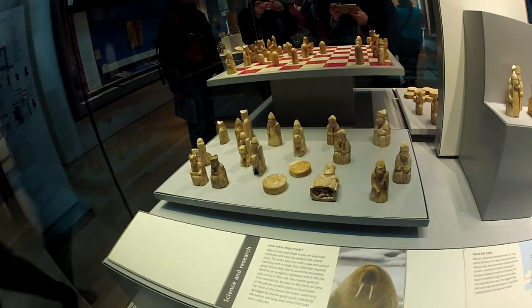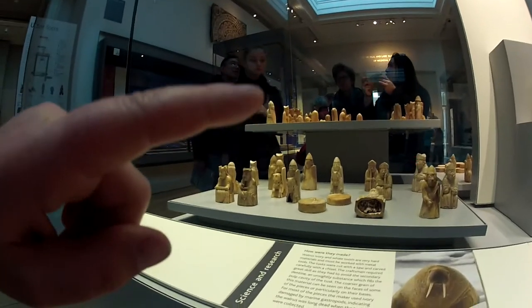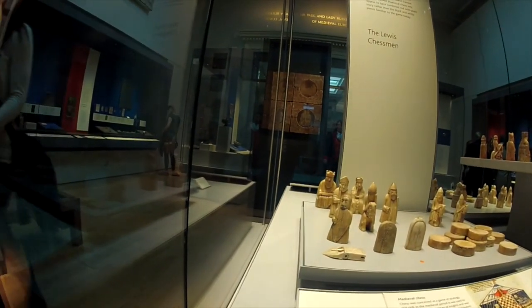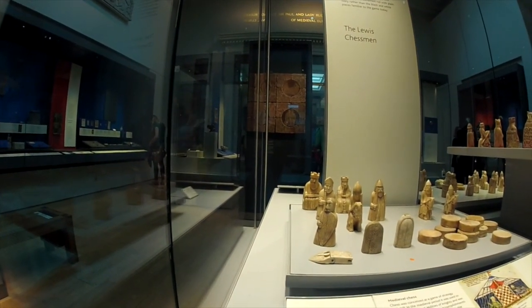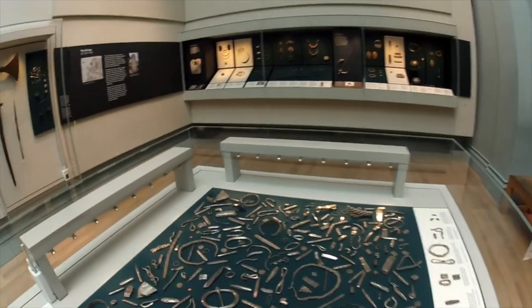This is the walrus that it's made from — it's made from the teeth, the tusks — and you can just see what it looks like inside. And this little guy at the front, that's the berserker. You can see him chewing on his shield, which is where we get the word berserk from. This is a really amazing hoard — the Cowardell hoard, well part of it. You can see how much silver there is. That's a really big collection.